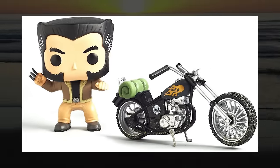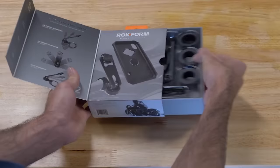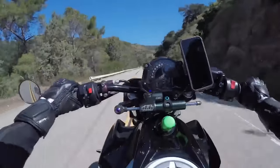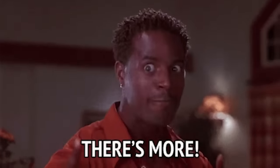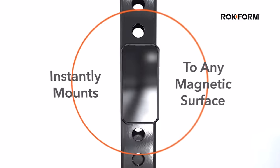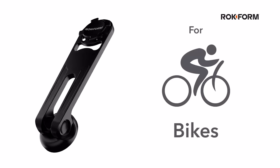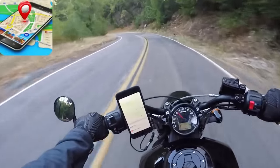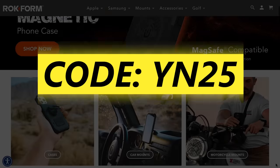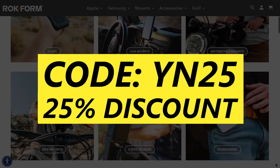Triumph is kind of like the Funko Pop of motorcycling, and the only other thing as addictively collectible as Funko Pop figures are the pieces of Rockform's extensive phone mounting system. You're probably familiar with their drop-tested phone cases and handlebar mounts for motorcycles. Rockform's seamless system doesn't stop there — their cases are magnetic, so you can stick your phone on your toolbox, attach it to your car's air vent or windshield with their magnet mounts, and more. If you head over to rockform.com and use code YN25, you'll receive 25% off your order.